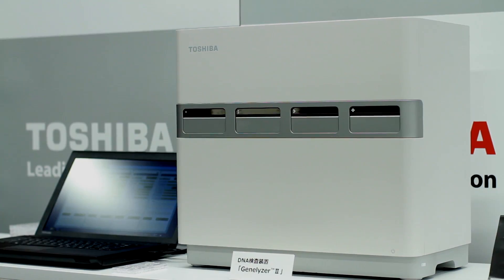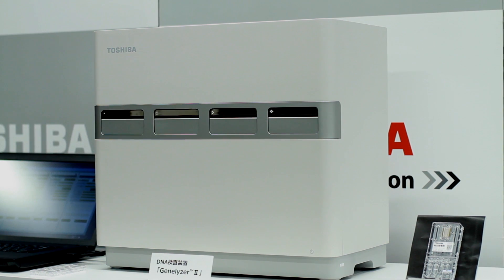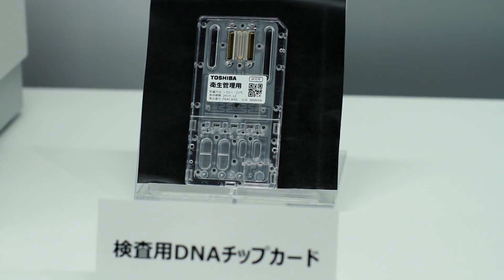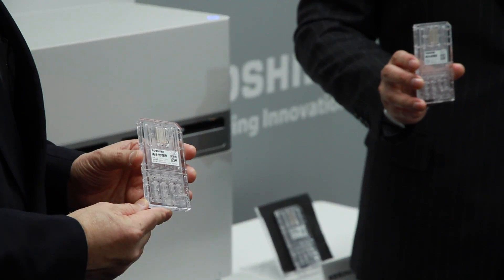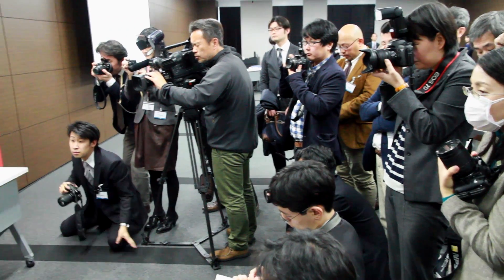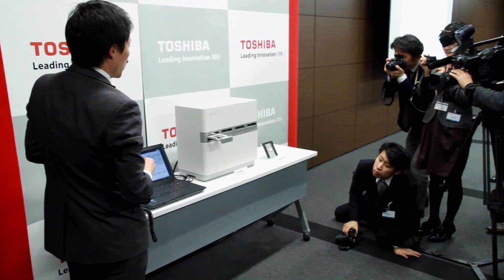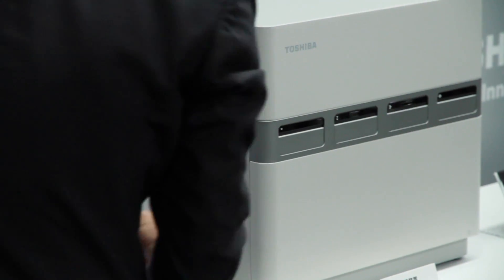Genalizer 2, Toshiba's new DNA detection and analysis system, uses a DNA chip to identify foodborne pathogens. Developed with Kawasaki City Institute for Public Health, it can detect 14 major pathogens in under two hours, including Salmonella and Campylobacter.